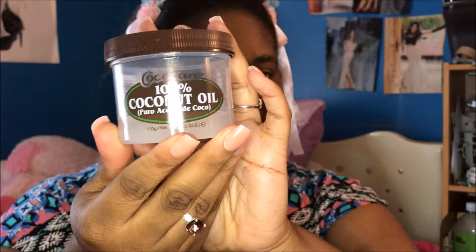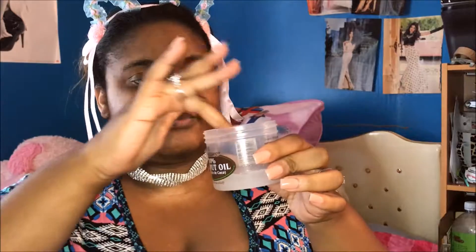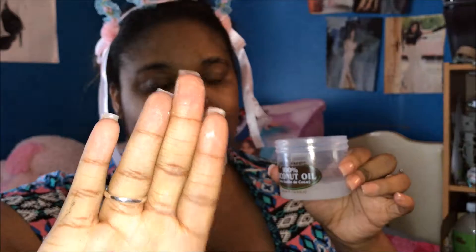Hey guys, I'm here to bring you my acne coverage foundation routine. In case you didn't know, I'm a beginner, so I just thought I'd give you all some tips on what I've been doing recently. Starting out, I'm going to add some coconut oil to my face. I use this because my face is so dry. I always start with a little bit — not too much — because if you put too much on, it really comes through your foundation and you can still see the spots.